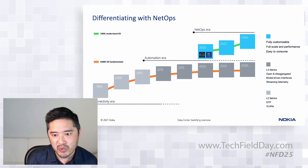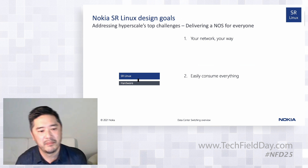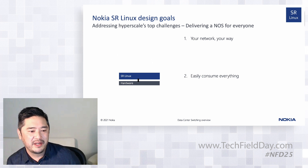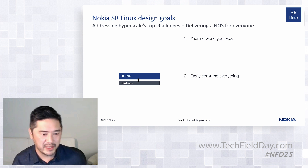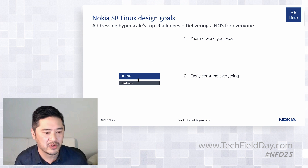Let me get a little more prescriptive and show some tangible examples. On the left-hand side of the slide you see SR Linux, which is our NOS and hardware. It's expected in modern times to have a data abstraction layer so we can work with different forwarding silicon, and of course that is there.